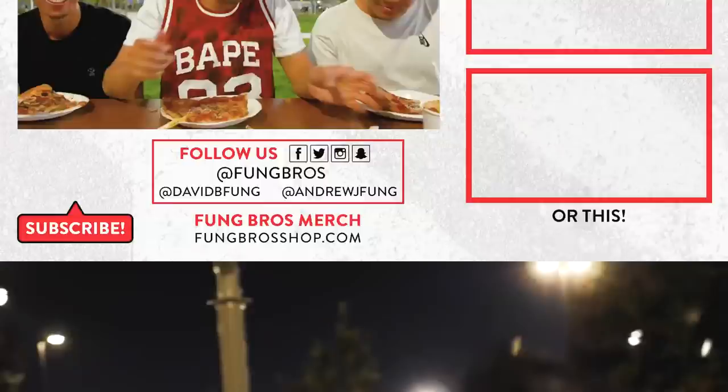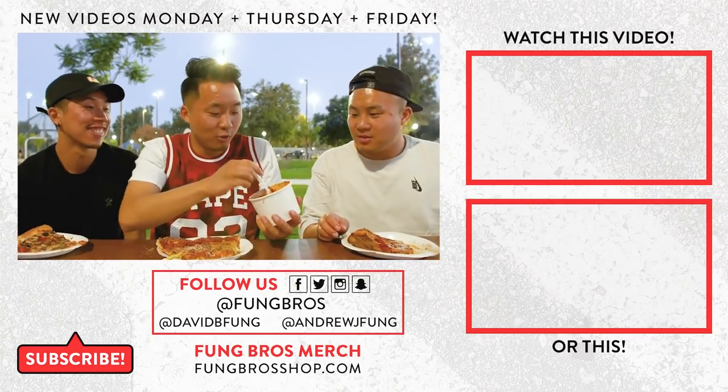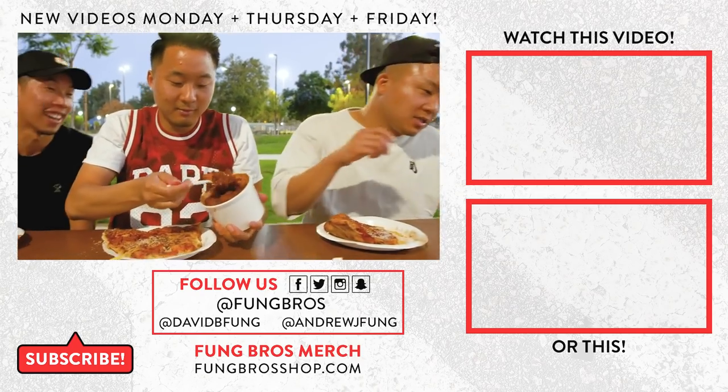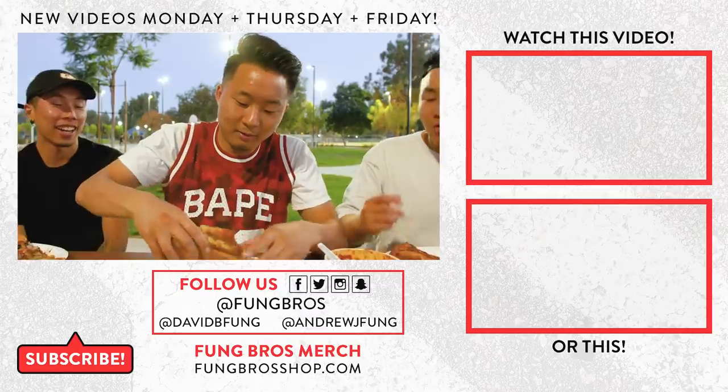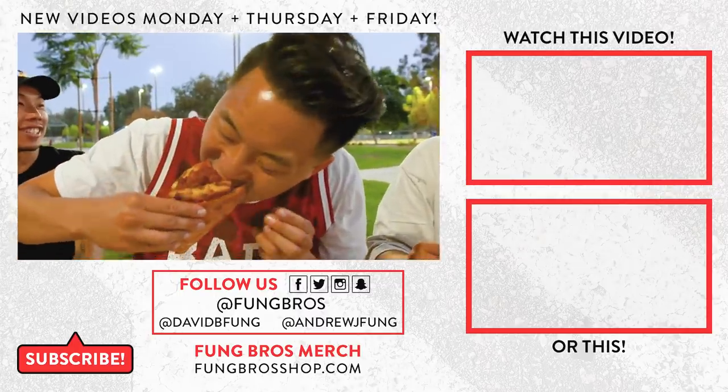Thank you for watching that comprehensive review of Costco's food court in 2018. Shout out to Nelson from Hooping Life — definitely check out his channel down below. This is the Fung Bros, and until next time, we out. Peace. Hold up, man — we got to fuse it with the new school. Oh, the chili cheese pizza. Thanks, pizza.